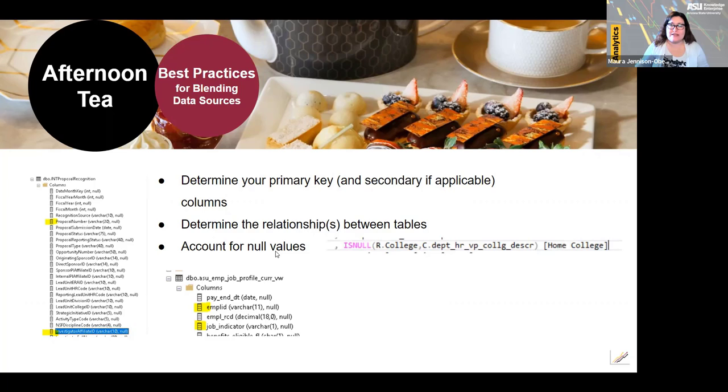Another best practice is to account for null values. In this report, we are including all employees in our selected employee classifications, whether or not they have recognition. Since our database only includes departments and centers validated in the Enterprise Research Administration System (ERA) and/or with some sponsored activity, some units will return null values as the home unit for the employee. In that case, I'm replacing the null value with their payroll unit.